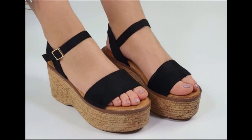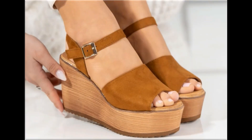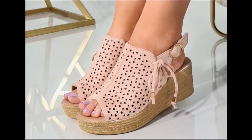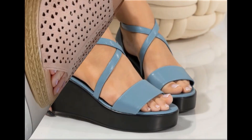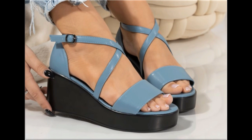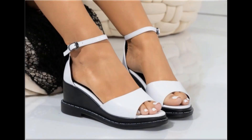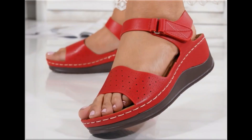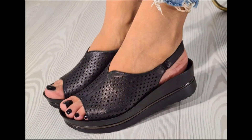Assalamu alaikum everyone, welcome back to my channel. Today in this video I am sharing one of the very beautiful, stylish and very popular footwear designs which are launched at this time. These are so beautiful and stylish that you will love to see each and every pair, because the special feature of this collection is that they are very attractive and eye-catching colors are used to design this beautiful footwear.